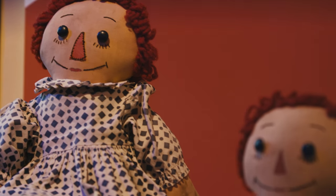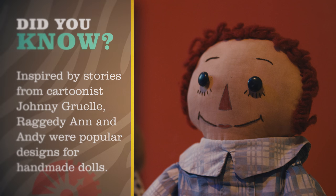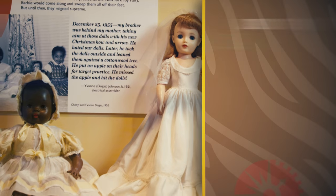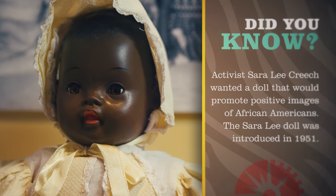Dolls have always been a popular toy for girls. In the 1950s we saw a little bit of a different take on dolls because of the Sarah Lee doll, which was the first mass-marketed African-American doll and provided a more positive image for African-American girls.